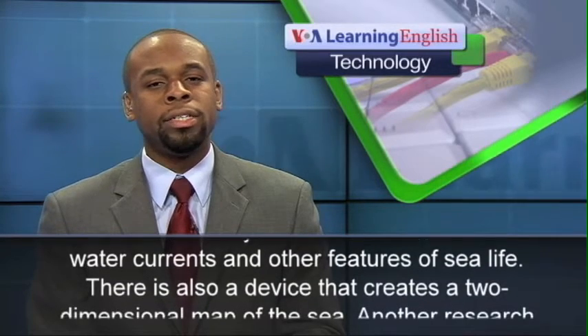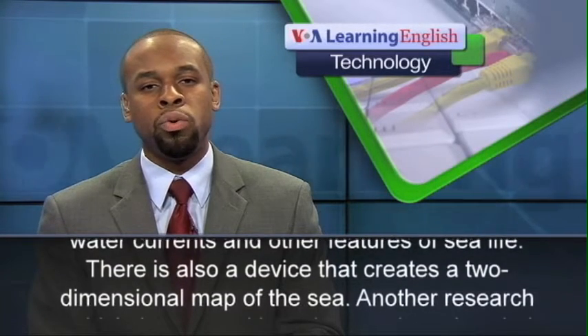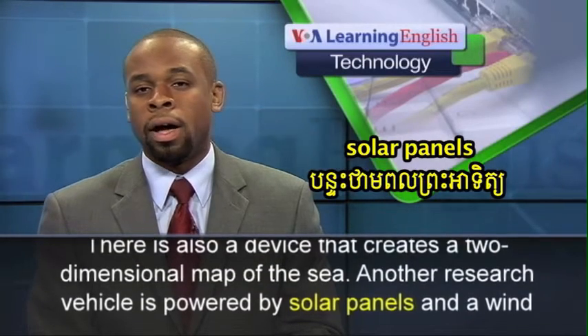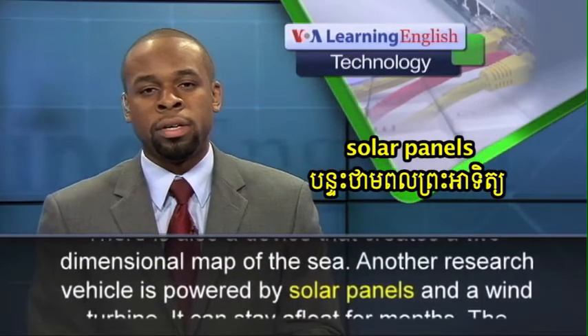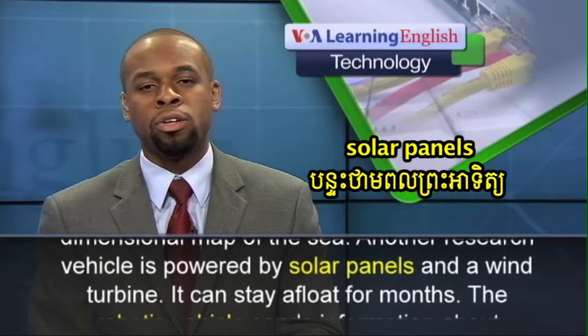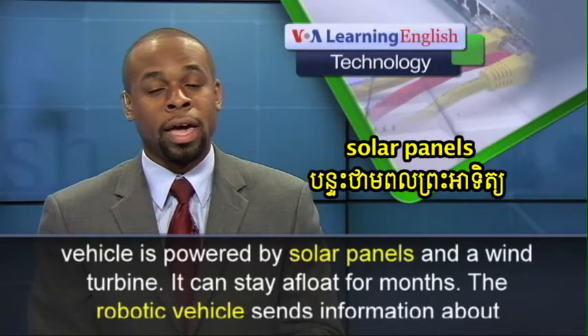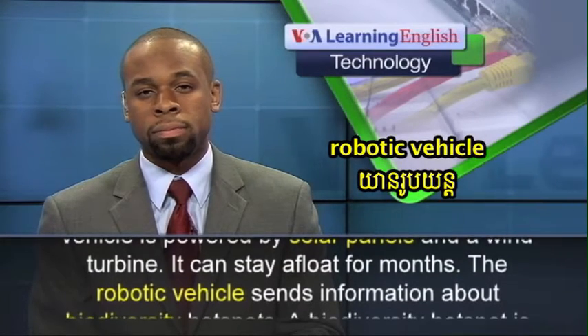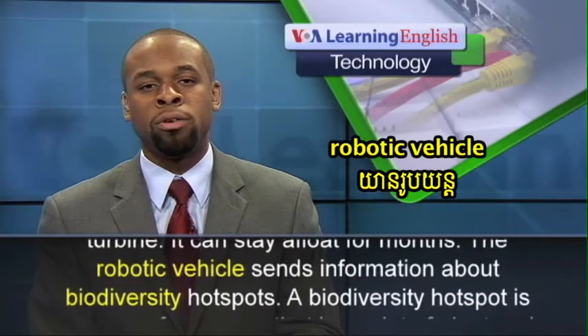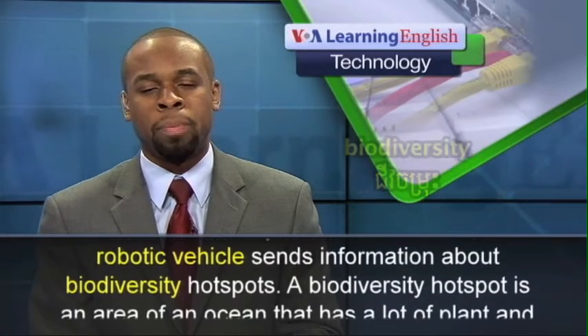There is also a device that creates a two-dimensional map of the sea. Another research vehicle is powered by solar panels and a wind turbine. It can stay afloat for months. The robotic vehicle sends information about biodiversity hotspots.